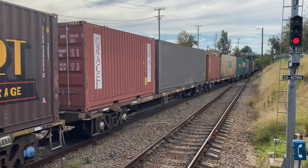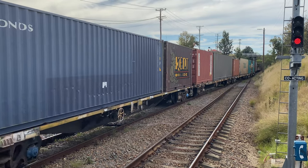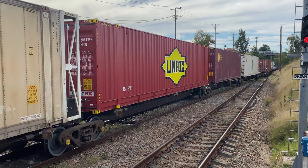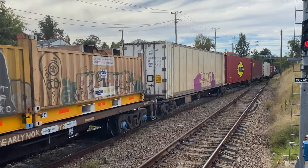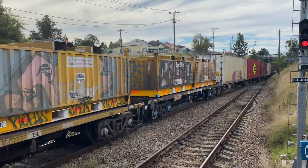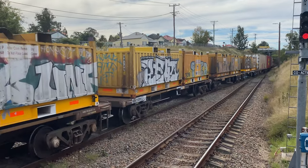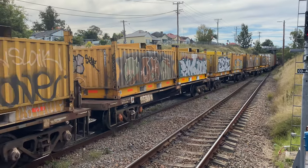You can now see this train accessing the single track section towards Dungog. If you know what these last few yellow wagons are used for, do let me know in the comments.